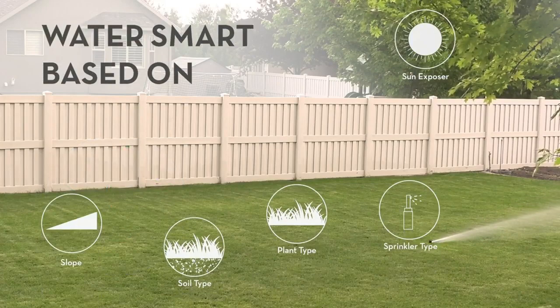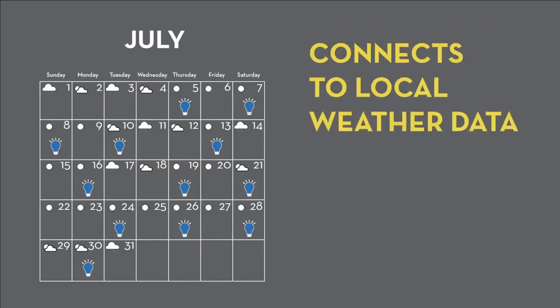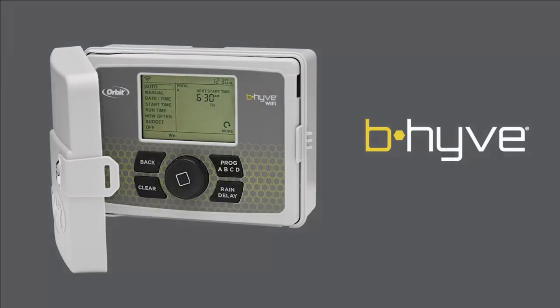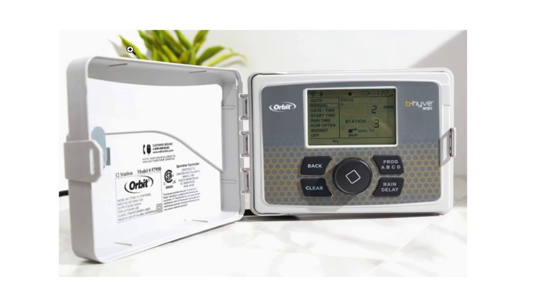With WeatherSense technology, the Beehive controller automatically adjusts your watering based on site conditions and live weather feeds, ensuring your plants receive the right amount of water. Durable and weather-resistant, the Beehive can be mounted indoors or outdoors. And with the use of catch cups, you can save up to 50% more water than with traditional controllers.